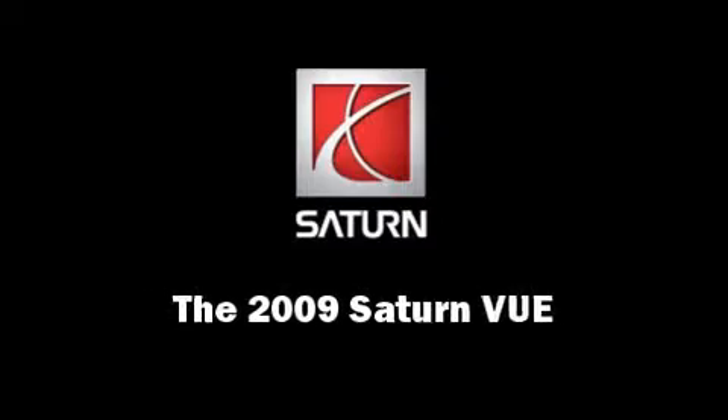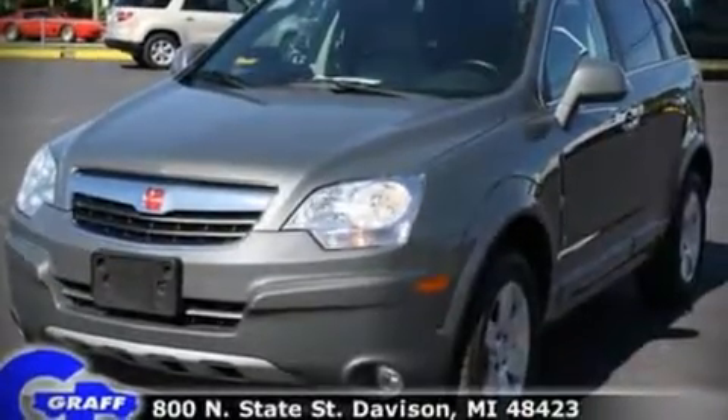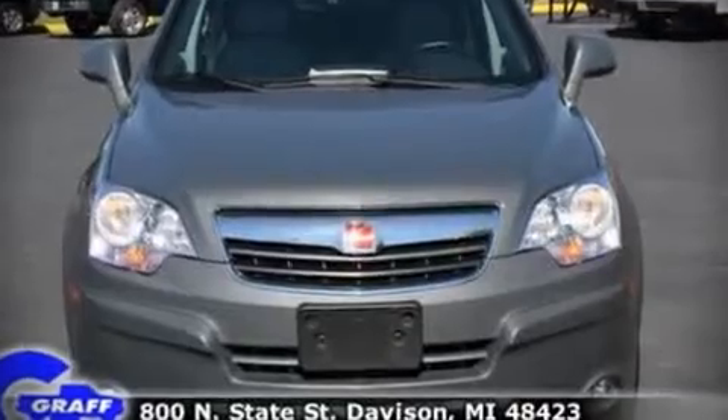Load your family into the 2009 Saturn Vue. With less than 30,000 miles on the odometer, this four-door sport utility vehicle prioritizes comfort, safety, and convenience.